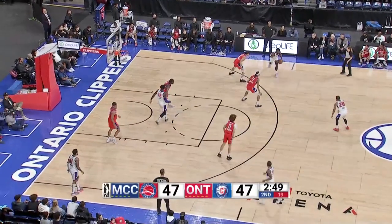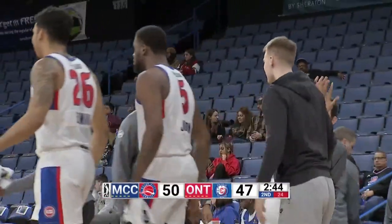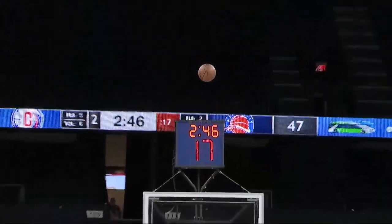A lot of contact but the referees said play on, young men. That is a deep shot — Sykes is feeling it. That's back-to-back threes for that young man — great basketball for his team. We'll be right back from Ontario, California, as your Clippers are now trailing.